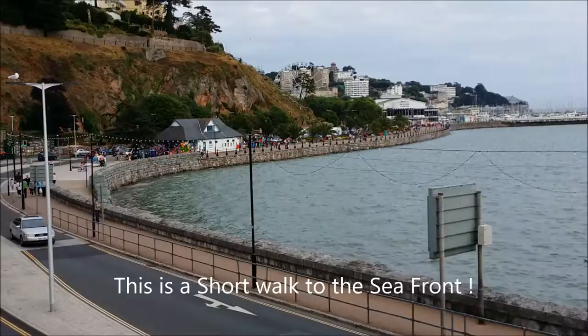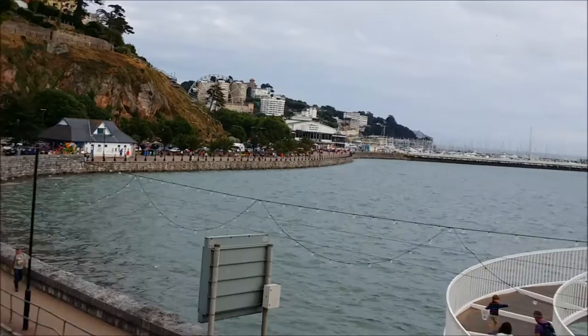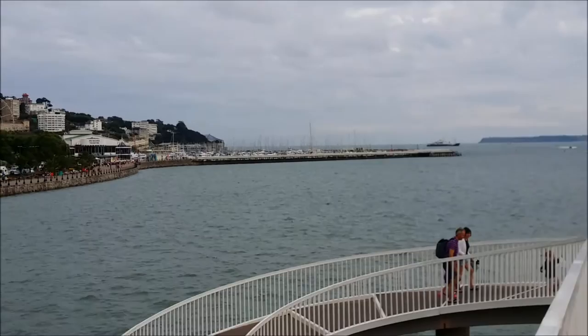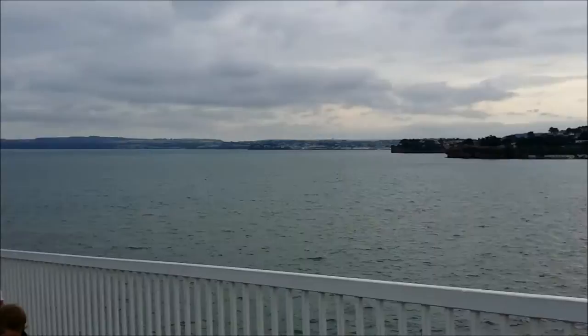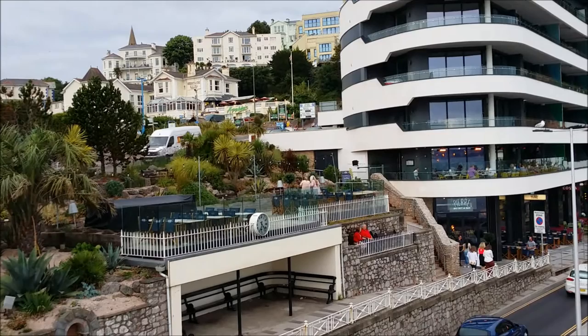Lovely Torquay. We're on the beach. We've got the funfair on at the moment for the school holidays. I hope you enjoyed the video - please subscribe to my channel for more hotel reviews, entertainment overseas and in the UK, including bands, ballroom dancing, hotel reviews and much much more. Thank you very much, bye bye for now.